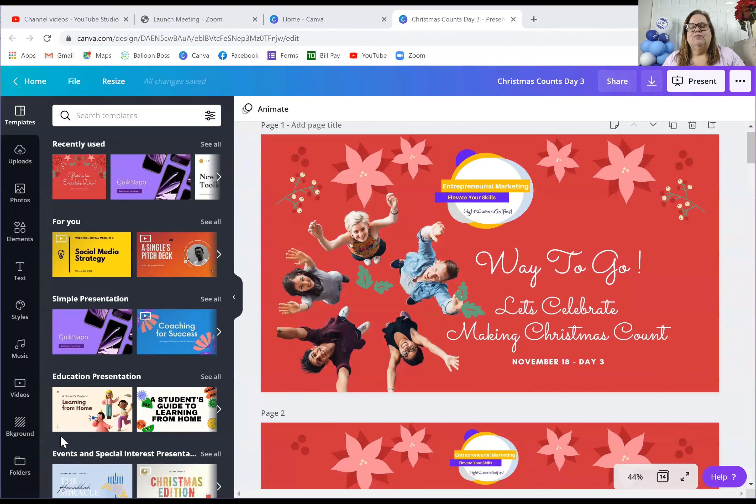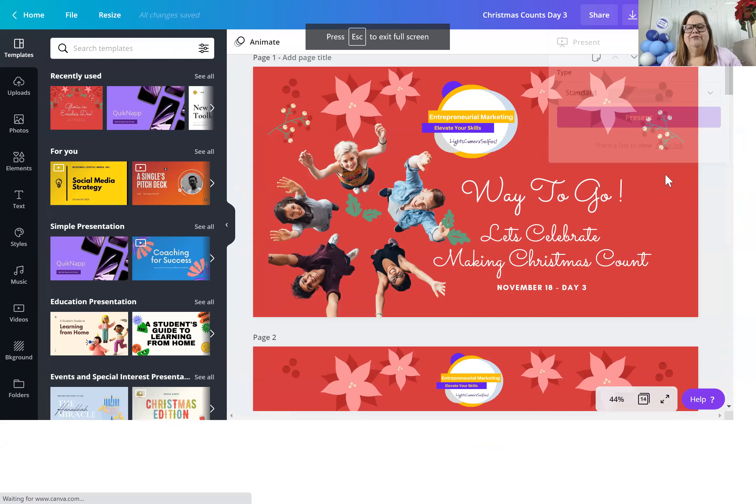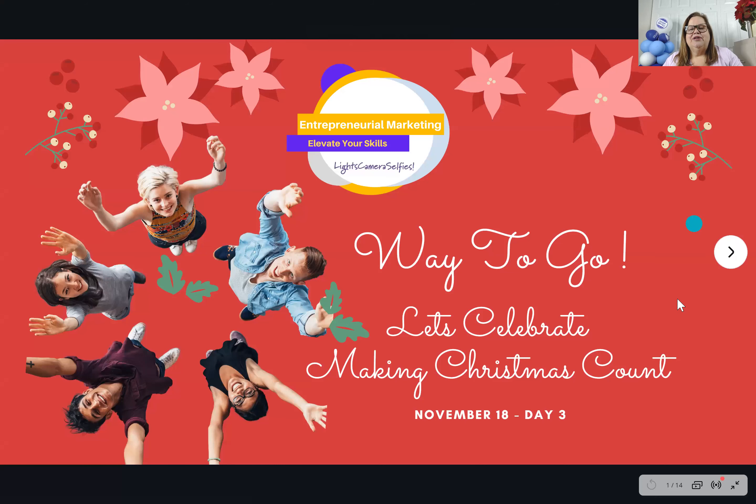So I want to congratulate all of you for making it through the three nights. I'm excited that you chose to be here with us, and we're going to get started as we spend this night celebrating the end of our workshops. Now it comes to the implementation time, so let me go ahead and share my screen with you and we will start the process.